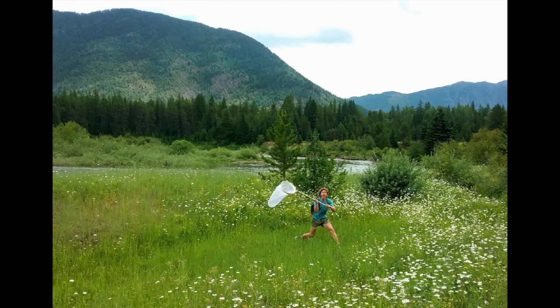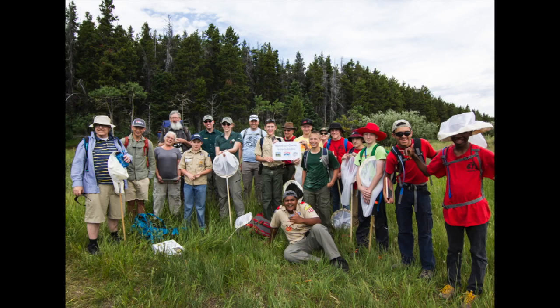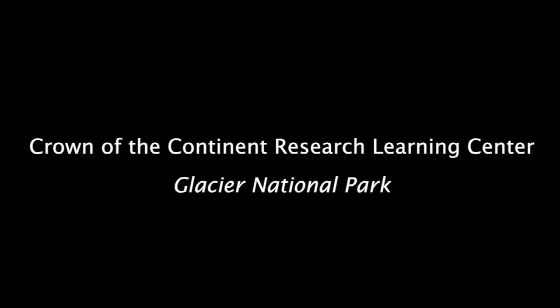And it's a really, really fun event. Series of photos of BioBlitz participants. Crown of the Continent Research Learning Center, Glacier National Park. Produced by Melissa Sloddick, featuring Evan Poitier.